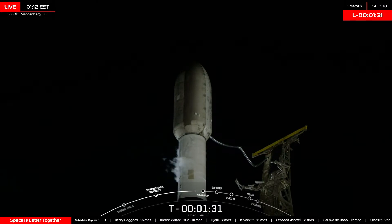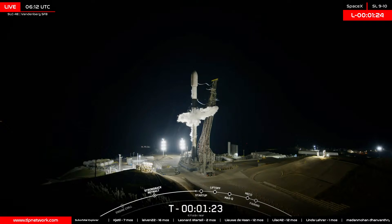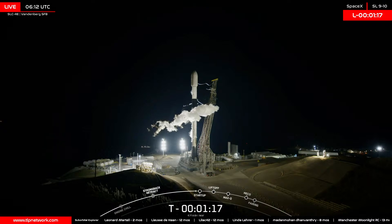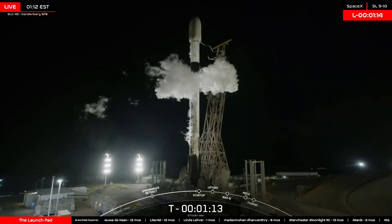We'll be the launch hosts, following along through the launch and space, through first stage landing and second stage parking orbit. The next major call will be the final go for launch, and then the final go for launch from the launch director at T-minus 45 seconds. Let's listen for the call-outs.